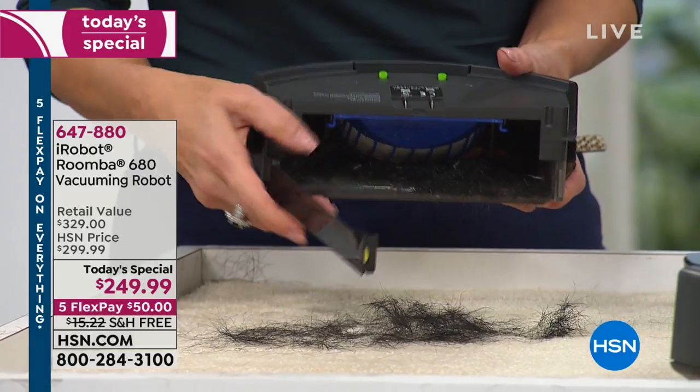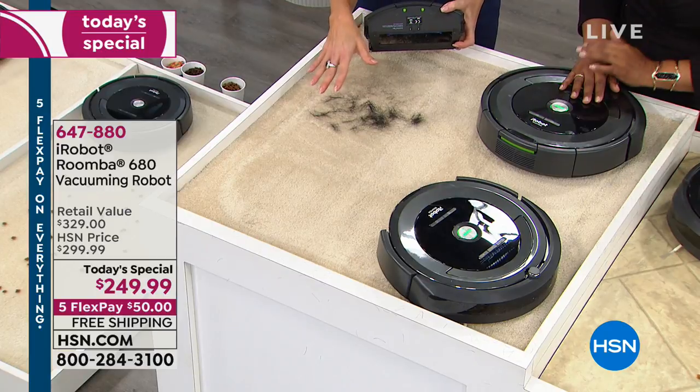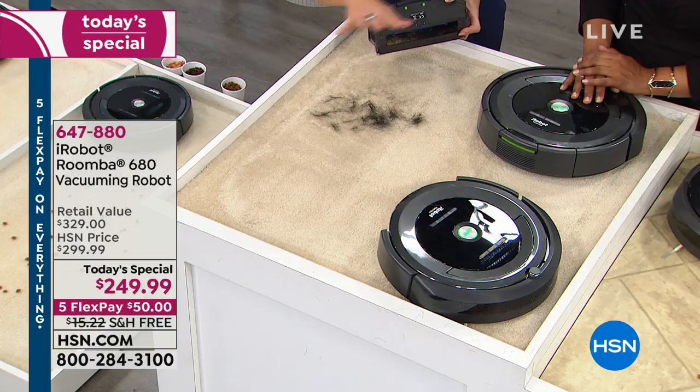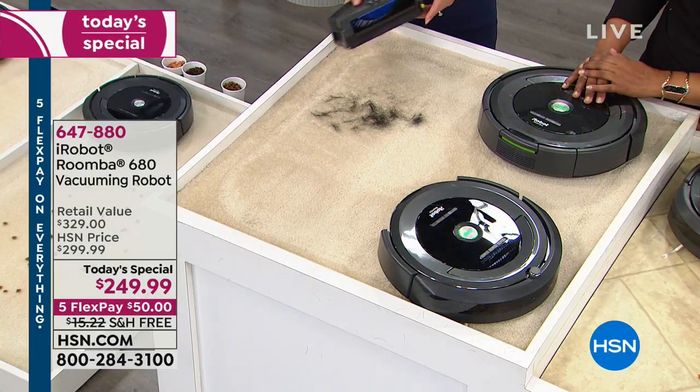It gets right down into the embedded dirt in the carpet. And in Margaret's case, she was talking about the dust in Arizona. What you'll be amazed by is people time and time again say when they come home and that sun glistens on the floor — that's when you see the reveal of all the dirt. Once you have the Roomba, notice the difference. Because even those small tiny particles, that dust will disappear because the Roomba is able to continue cleaning that floor surface.